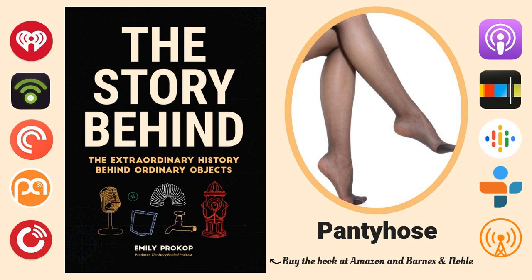By the way, the men's version is lovingly referred to as Mantyhose. But first, a quick message.